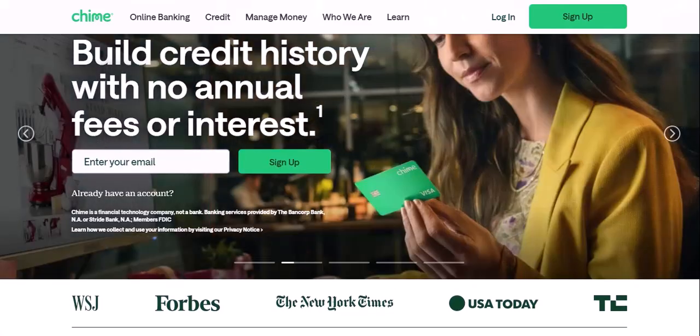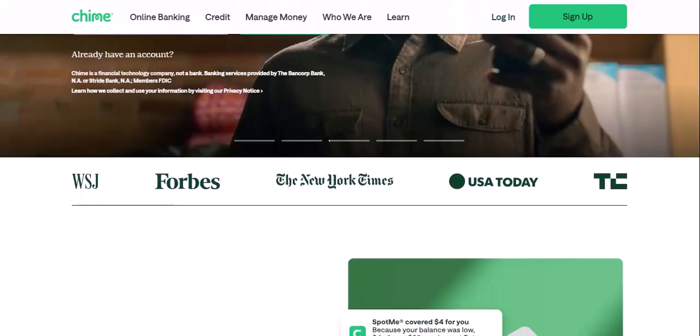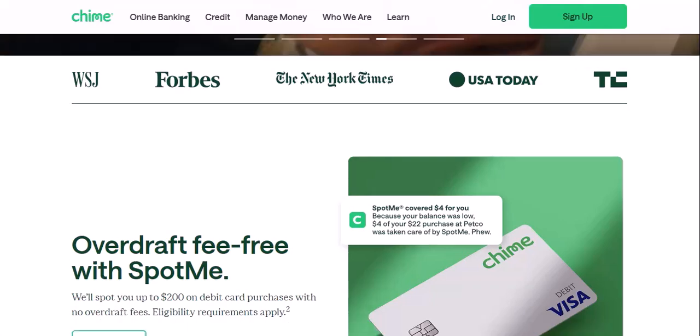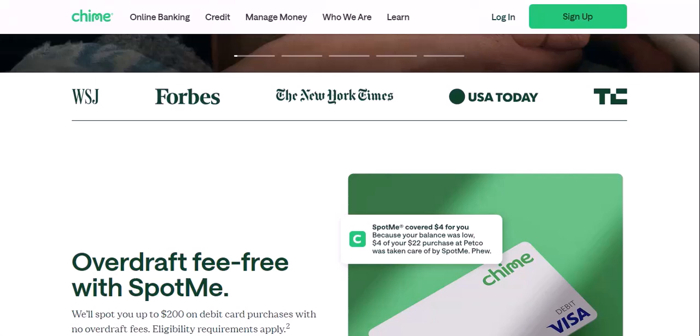But wait, there's more — alternative solutions still offer hope for your checks. While Chime doesn't have built-in check deposit, there are ways to get those checks into your Chime spending account. Mobile deposit with a traditional bank: if you have a traditional bank account alongside Chime, you can likely use their mobile deposit feature to snap a picture of the check and have the funds transferred. Once the deposit clears, you can transfer the money to Chime using an ACH transfer, usually free or very low cost.